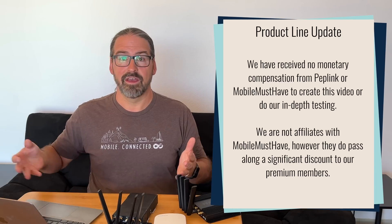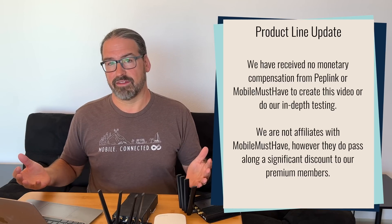I'm Chris with the Mobile Internet Resource Center, here to give you an update on PepLink — in particular their lineup of PepWave cellular routers, as well as some of their other products like cellular antennas, access points, and the rest of the product line.